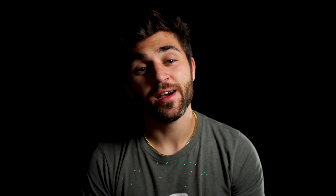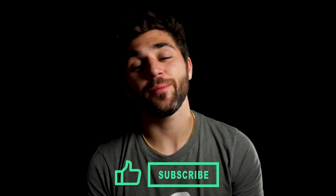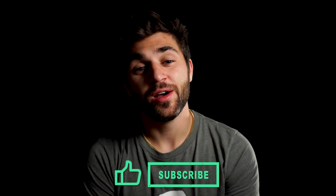Thank you so much for tuning in to this episode of What's in the Sky, October edition. If you have any questions, please let us know in the comments below — we'll be more than happy to assist. Please remember to like this video and subscribe to our YouTube channel so you don't miss any of our future videos. We hope to see you next month, and clear skies!